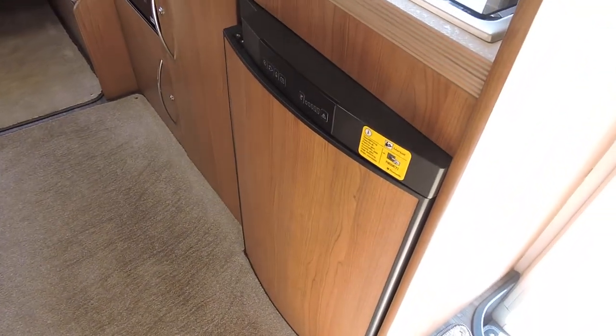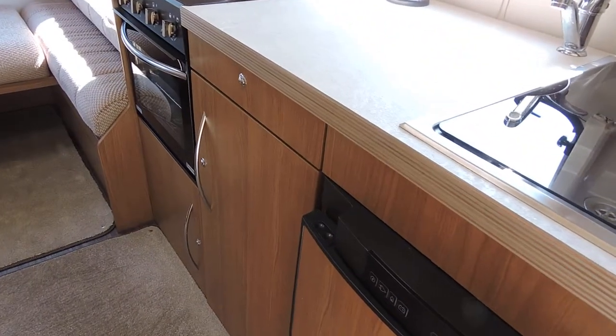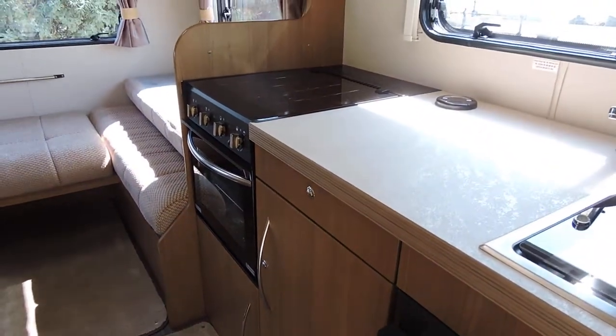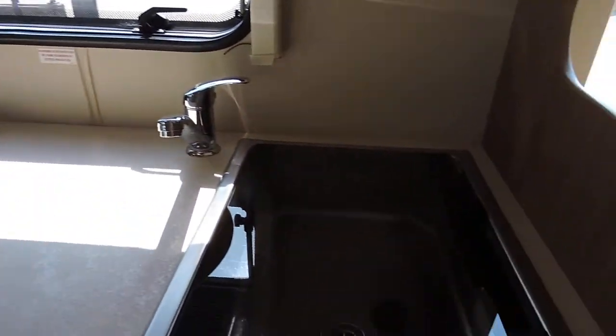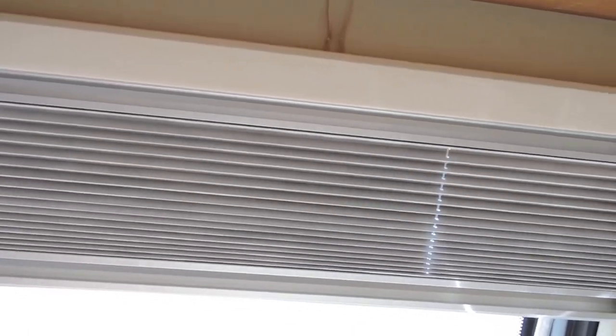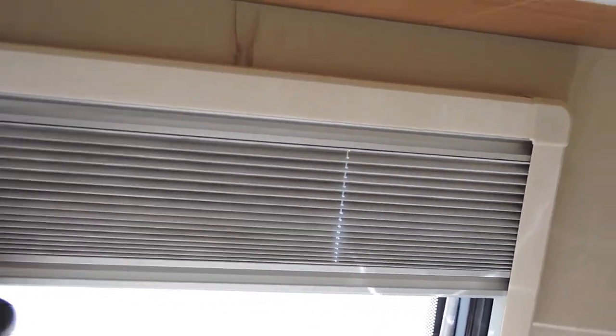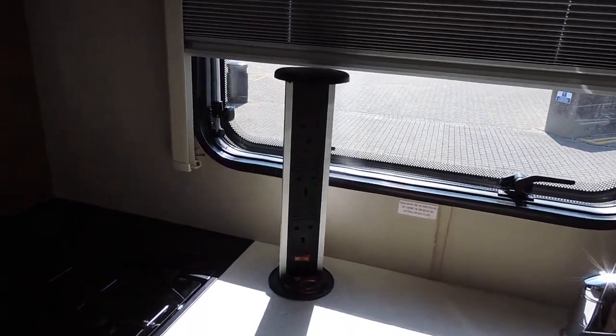That is the kitchen, with a three-way fridge, a large storage cupboard, oven, grill, and a three-burner hob on the end. There's a good-sized sink and storage above.